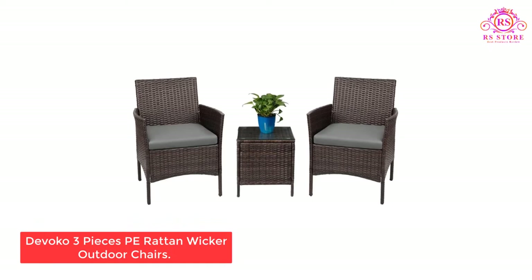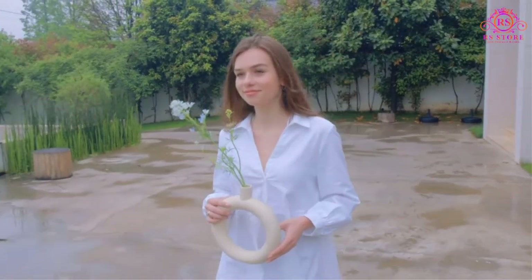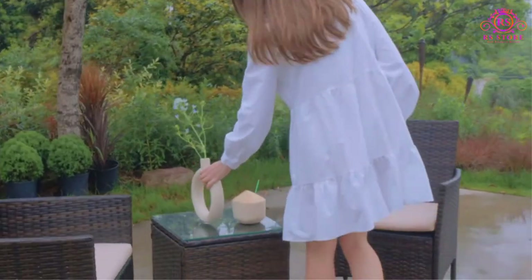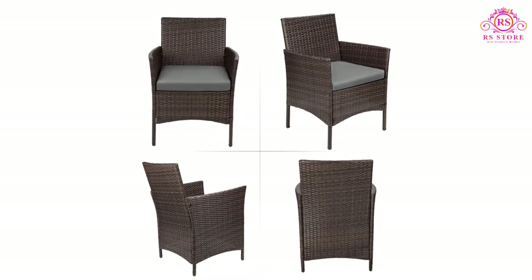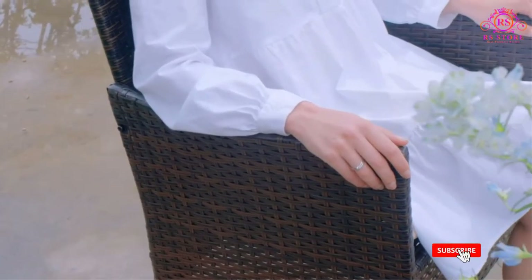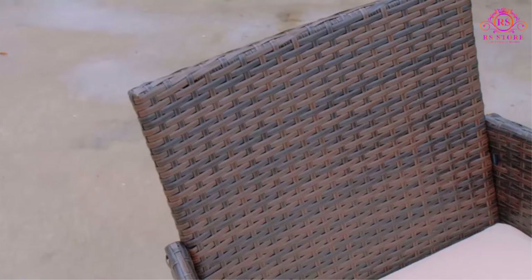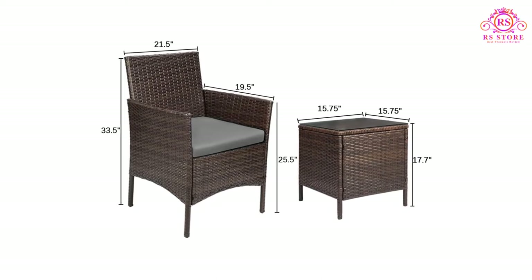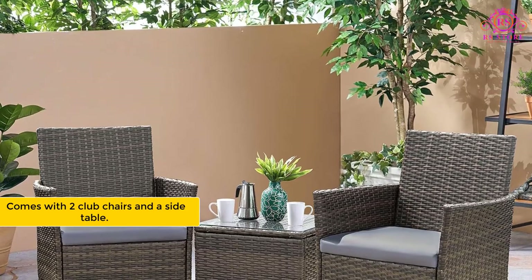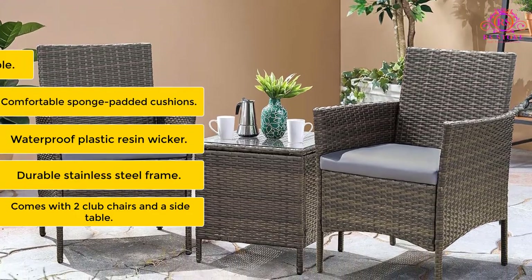Number 2: Divoco Three-Piece Patio Wicker Outdoor Chairs. Creating a nice place to sit on the patio doesn't need to cost a paycheck when there are affordable, quality products like this three-piece set of Divoco patio furniture. The two club chairs have comfortable sponge-padded cushions that are about two inches thick. The covers on the cushions can be removed for cleaning during yearly maintenance, helping to ensure that the chairs look great for years. The club chairs have a durable steel frame and plastic resin wicker that helps protect the chair from water. Each chair measures 21.5 x 19.5 x 33.5 inches and can hold up to 330 pounds.